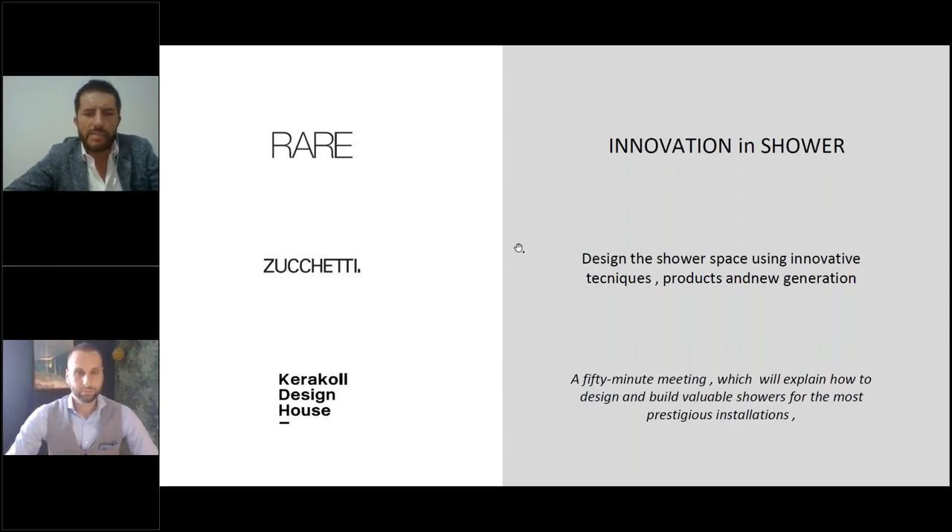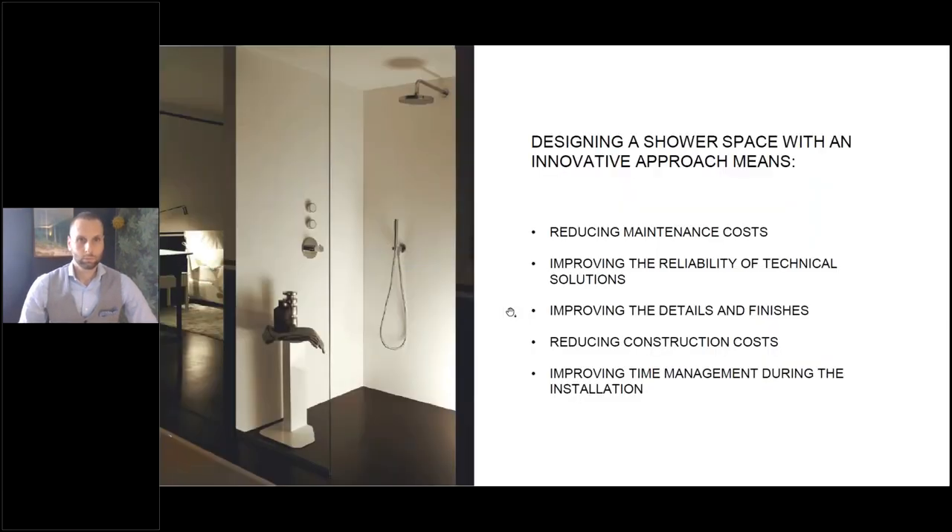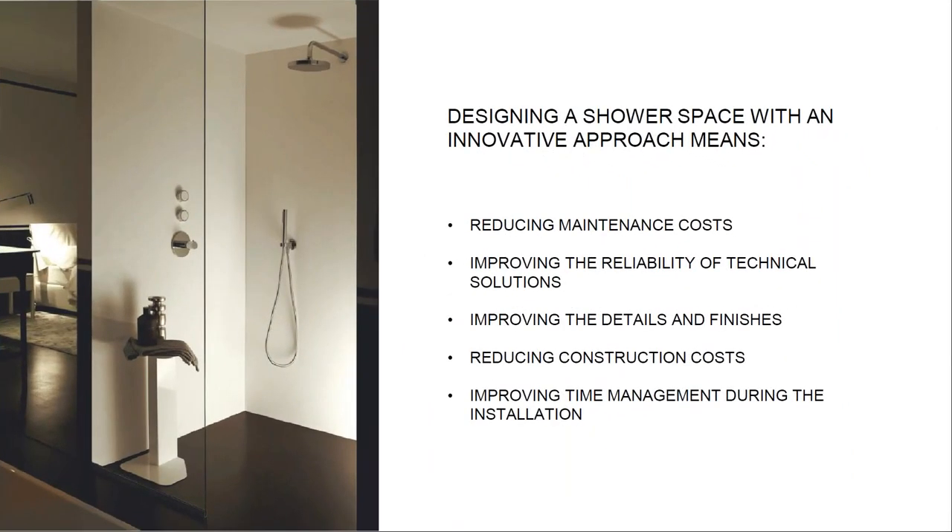Over the next 50 minutes we are going to give you an insight into how to create a highly innovative shower space. If you have questions, please write them in the dialogue box at the bottom left of your screen. First of all, what is meant by an innovative shower?